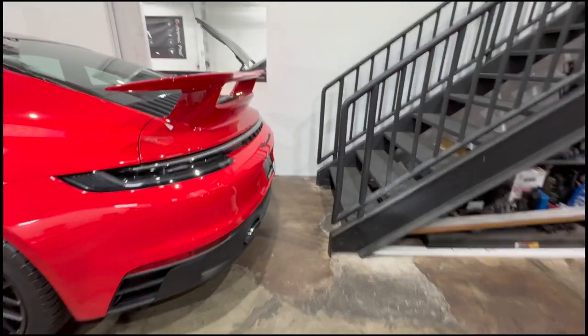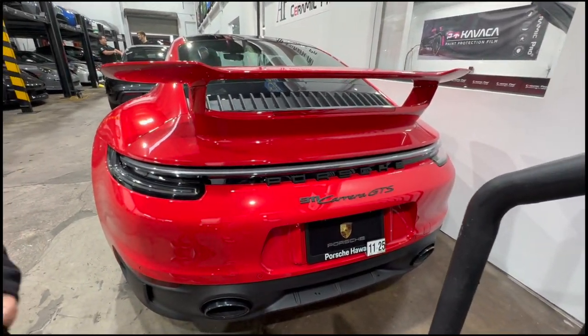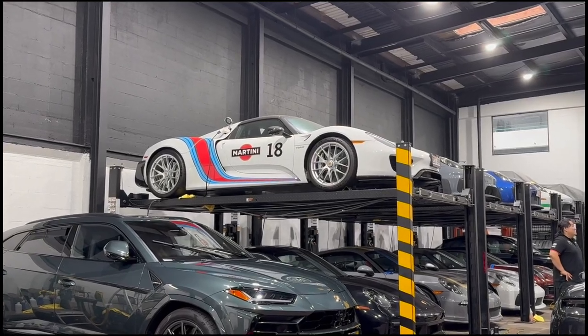Look at that — it's a Ferrari. It is a Ferrari. Why do Ferraris seem very wide? Look at that. All you really need is to focus on everything.